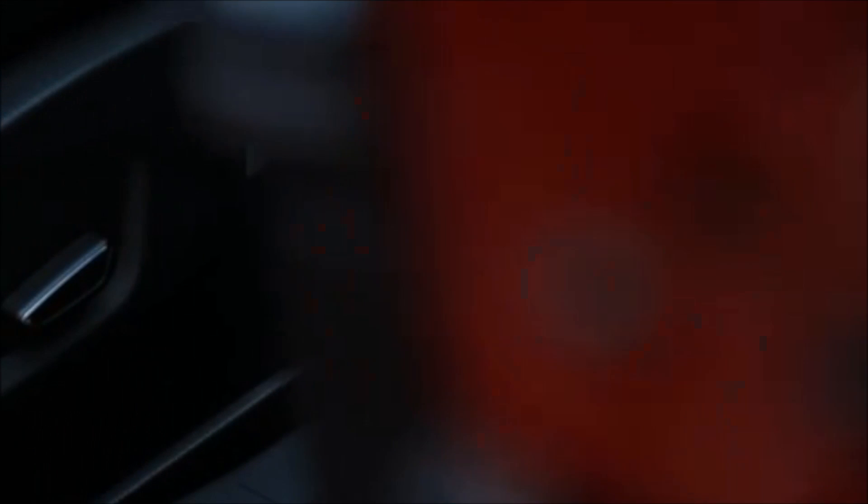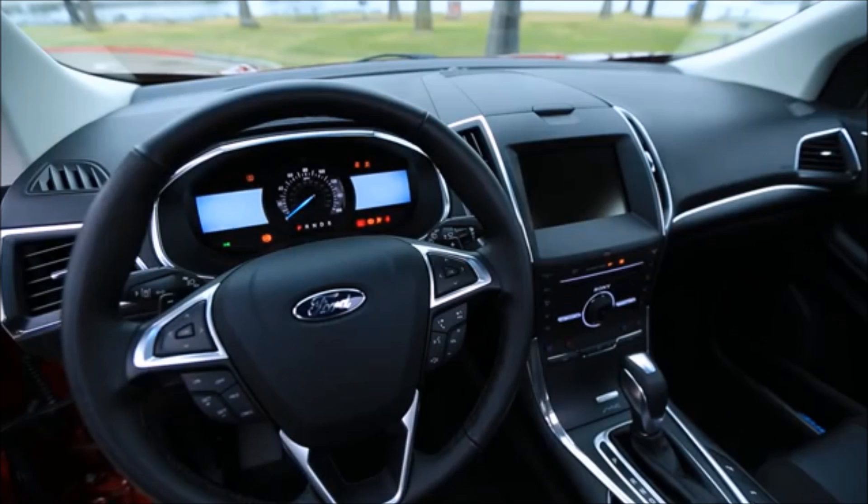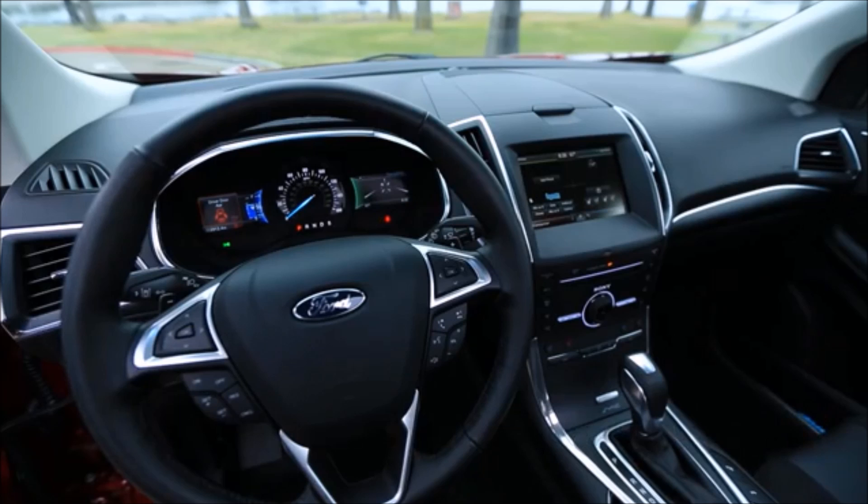The Edge has not yet been crash-tested in its newest edition, but it does offer plenty of advanced safety features — everything from adaptive cruise control to a standard rear-view camera to forward collision warnings with automatic braking.